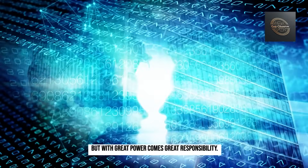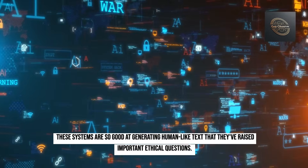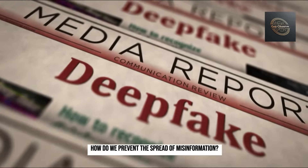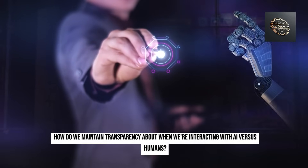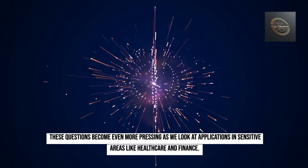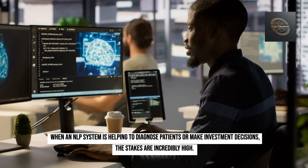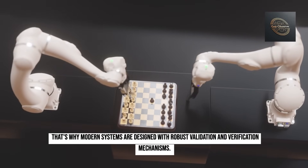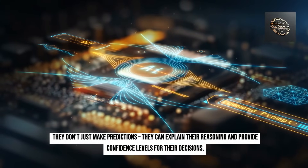But with great power comes great responsibility. These systems are so good at generating human-like text that they've raised important ethical questions: How do we ensure AI-generated content is used responsibly? How do we prevent the spread of misinformation? How do we maintain transparency about when we're interacting with AI versus humans? These questions become even more pressing in sensitive areas like healthcare and finance, which is why modern systems are designed with robust validation and verification mechanisms — they don't just make predictions, they can explain their reasoning and provide confidence levels.